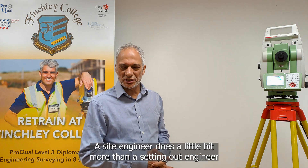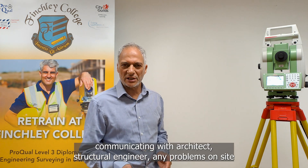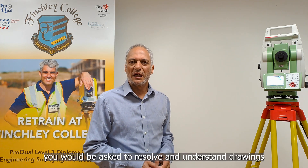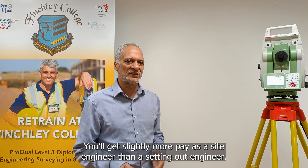A site engineer does a little bit more than a setting out engineer. What you'll be doing may include quality control, communicating with the architect and structural engineer, resolving any problems on site, and reading and understanding drawings. You might get slightly more pay as a site engineer than a setting out engineer.